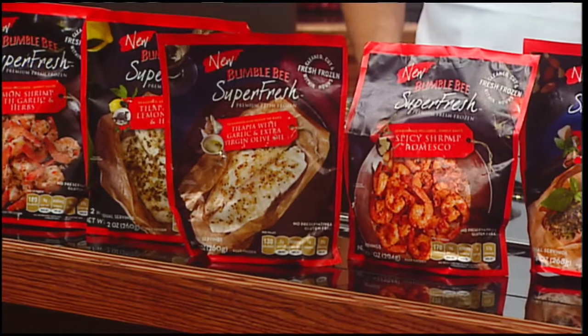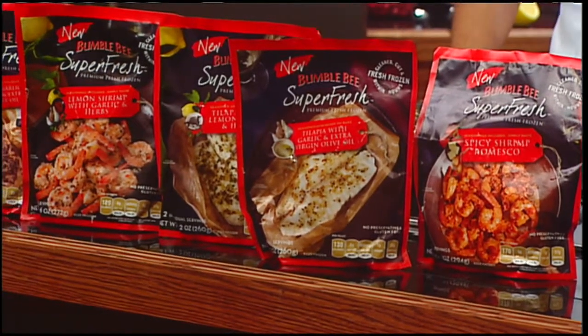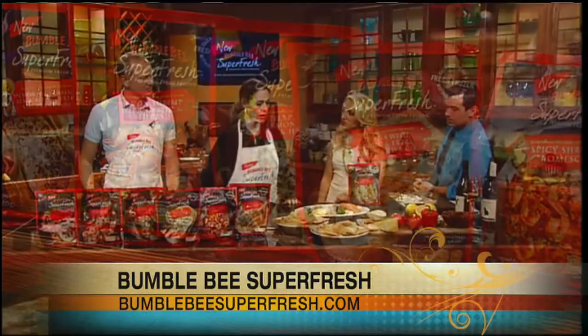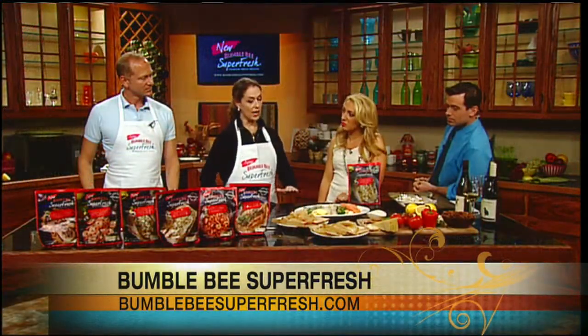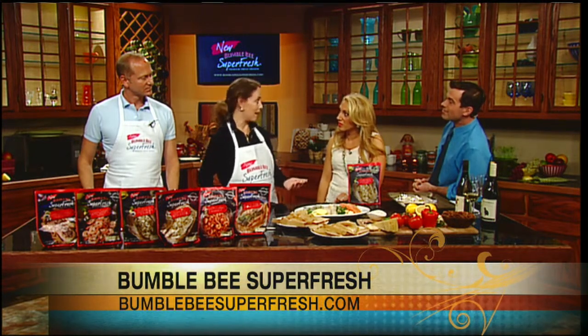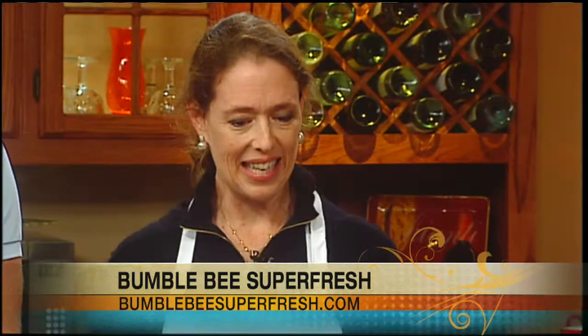It all starts with the protein and the fish. We start with quality product — fish and seafood — so it couldn't be more delicious. Many of us can be fresh-frozen snobs and think it's never as good as fresh, but this is clean cut and fresh frozen like nothing else.